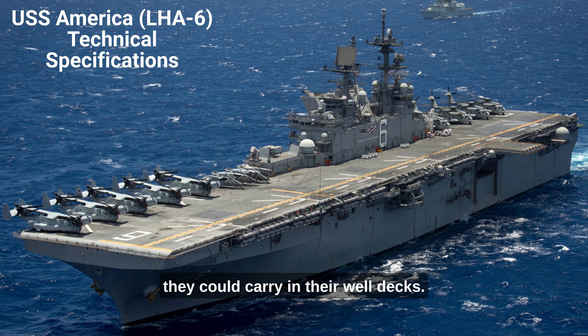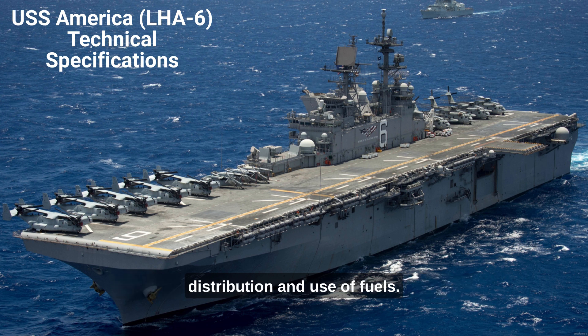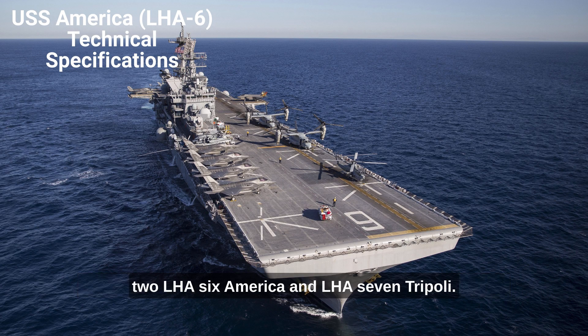LCACs that they could carry in their well decks. This commonality greatly simplifies the storage, distribution, and use of fuels. The America-class amphibious assault ships currently number two — LHA-6 America and LHA-7 Tripoli — with two other ships under construction.